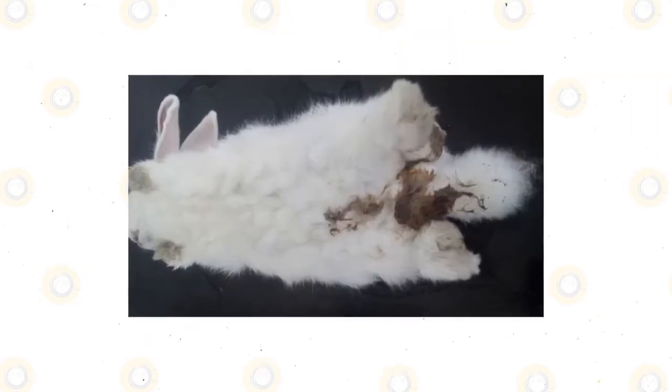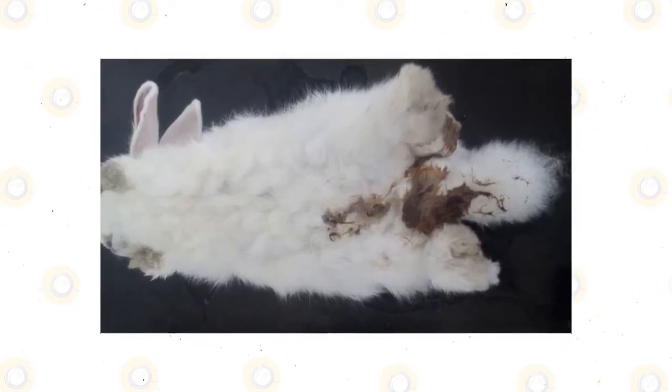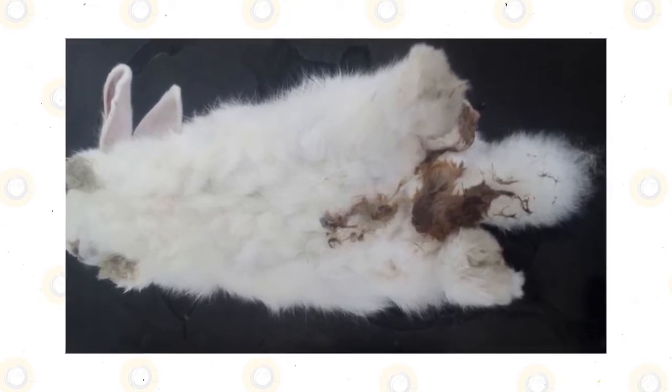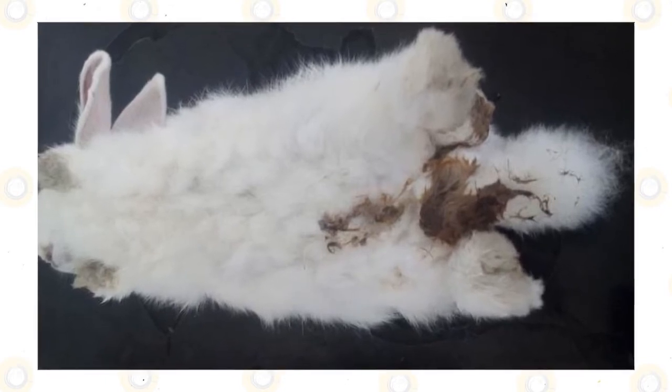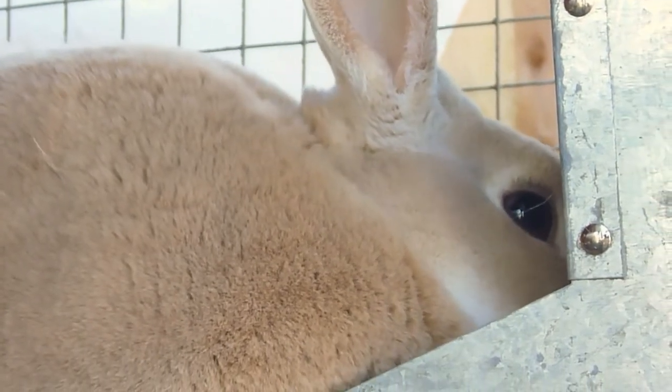Diarrhea should not be confused with the normal soft cecotropes, or night feces, that are produced and ingested by the rabbit primarily in the early morning hours. Normally, rabbits will eat their cecotropes directly from the rectum, and you will rarely, if ever, see them. However, if your rabbit cannot consistently reach its rear end to eat these, you may find them periodically.